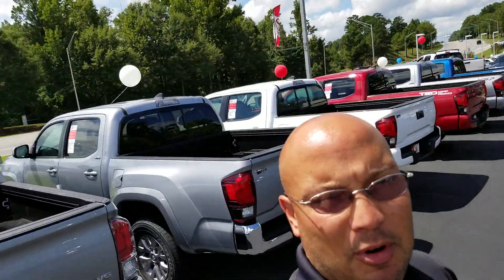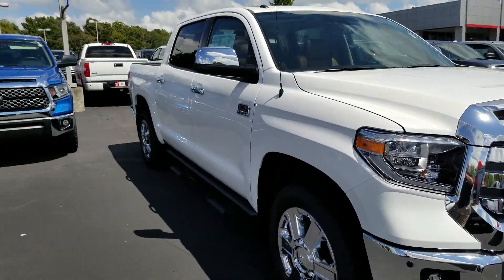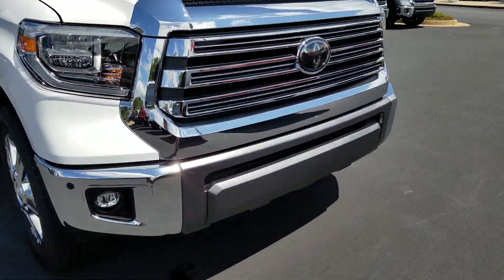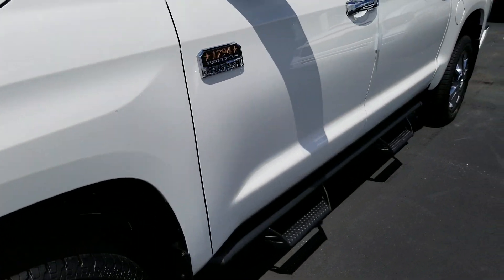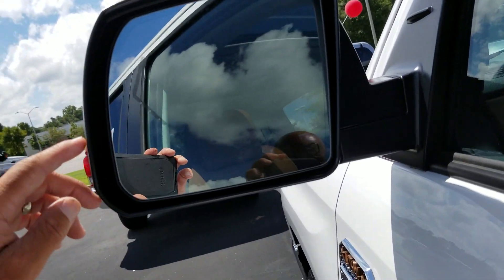I'll spin that camera around — that's me right there. I'm going to be happy to assist you with not only this truck, but any of the other trucks you have in mind. Let's go ahead and show you your selection. It's got 20-inch wheels, it's got the sensors in the front as you can see right here. Blind spot monitoring — somebody gets in your blind spot, a little light will illuminate on that mirror for the blind spot monitoring.